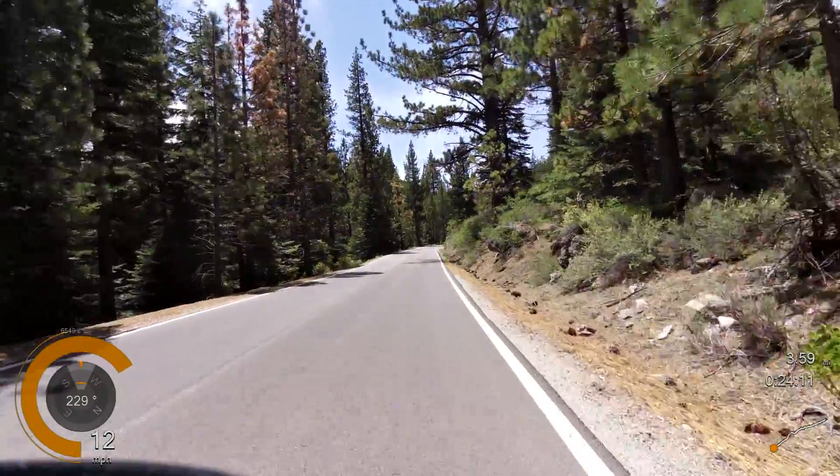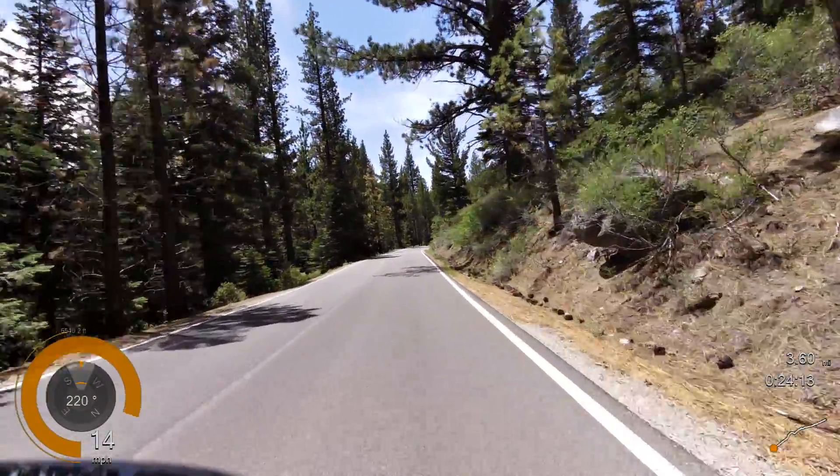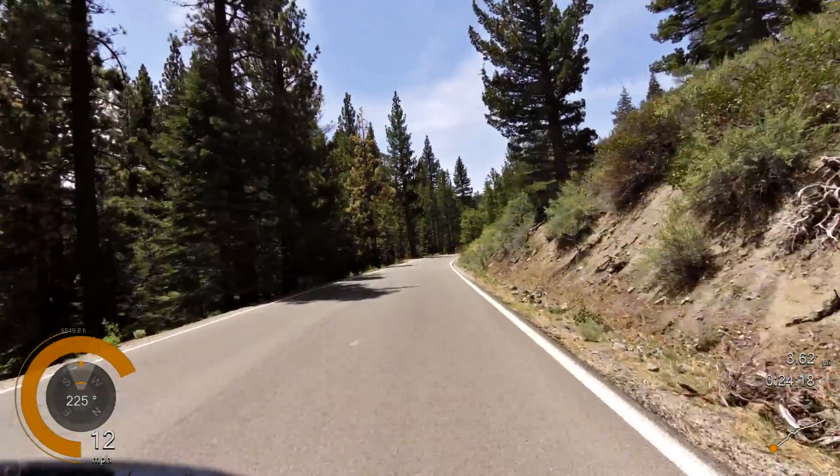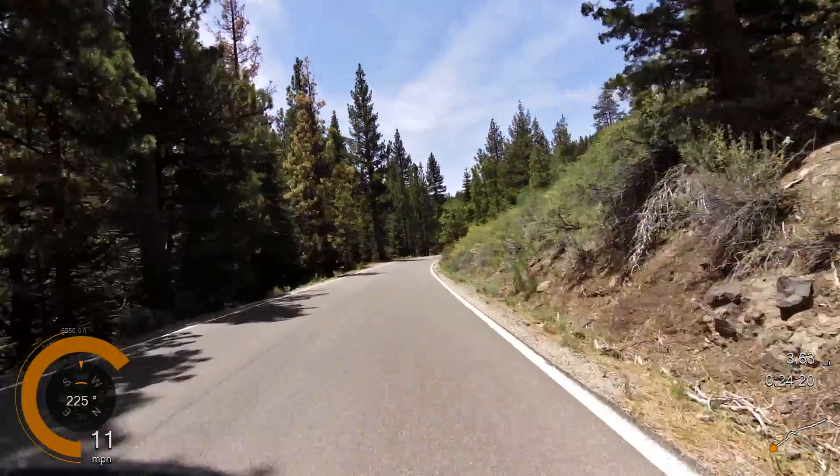We're at the 4.5 mile mark on our way up Ebbets East, gained 660 feet and are at elevation 6,500 approximately.